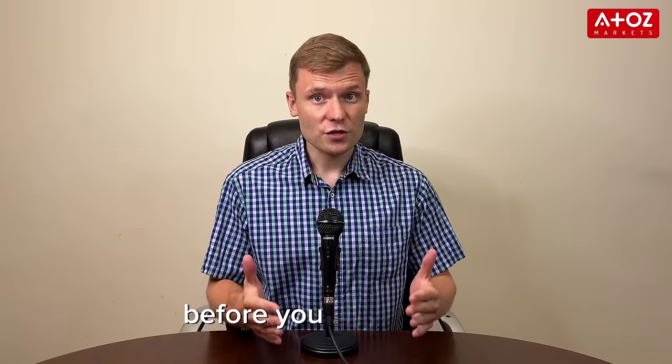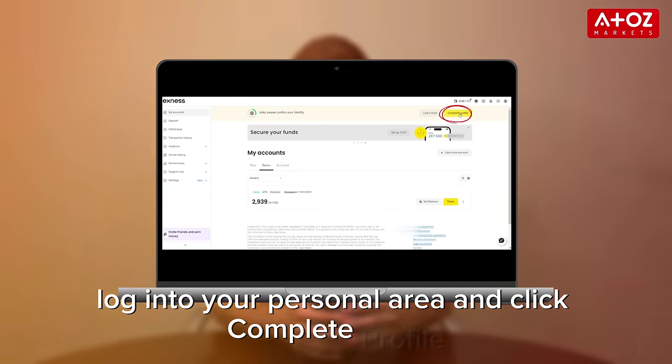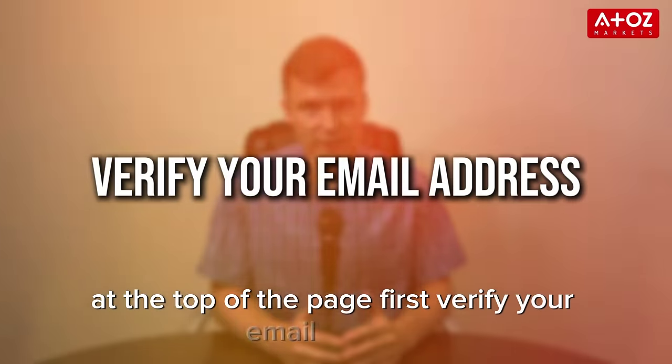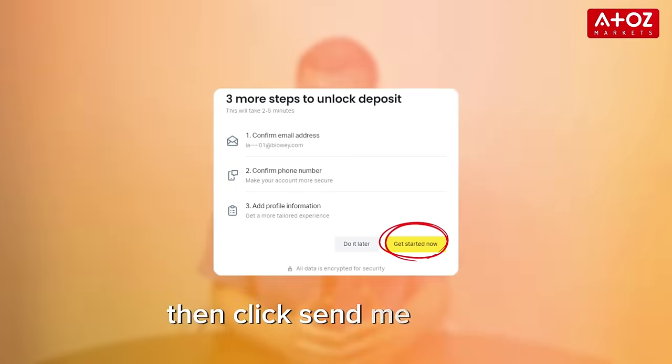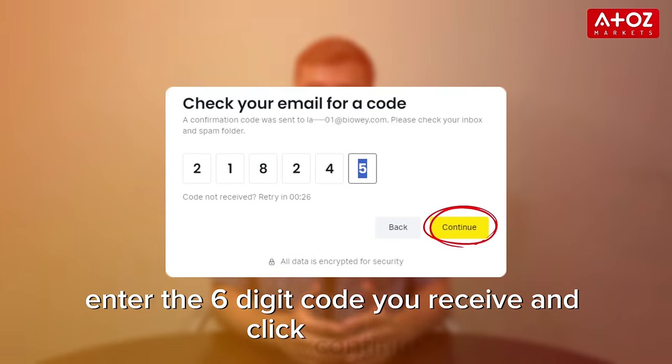Before you start trading, you need to complete your account verification. Log in to your personal area and click 'complete profile' at the top of the page. First, verify your email address — click 'send me a code', then enter the 6-digit code you receive and click continue.